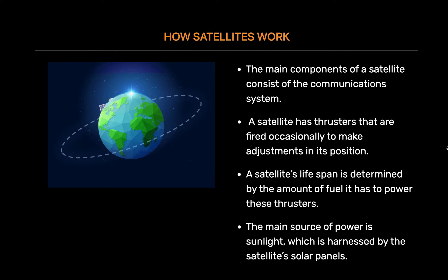A satellite in orbit has to operate continuously over its entire lifespan. It needs internal power to operate its electronic systems and communications payload. The main source of power is sunlight, which is harnessed by the satellite's solar panels. A satellite also has batteries on board to provide power when the sun is blocked by Earth. The batteries are recharged by the excess currents generated by the solar panels when there is sunlight.